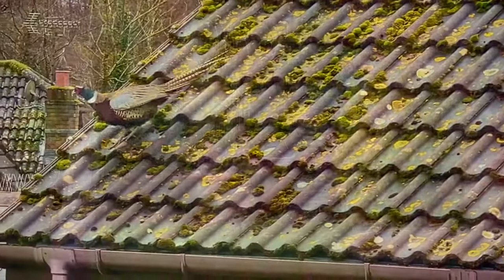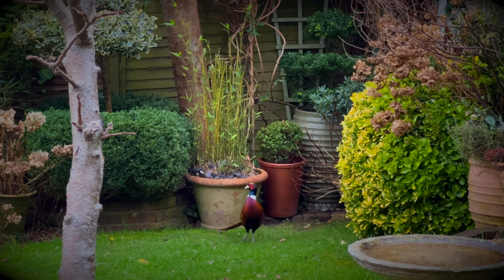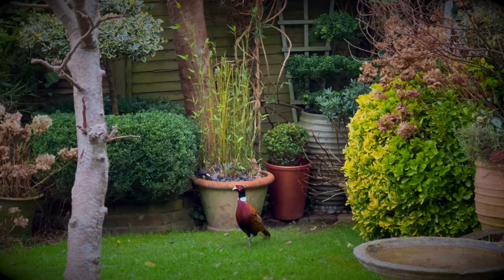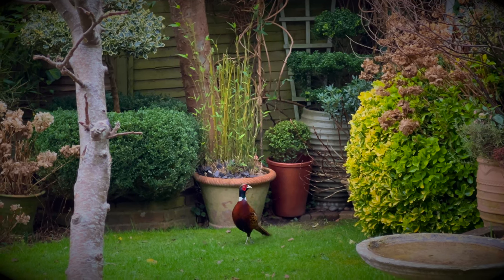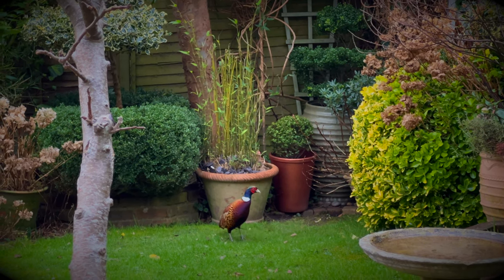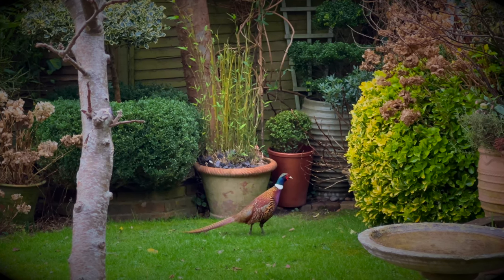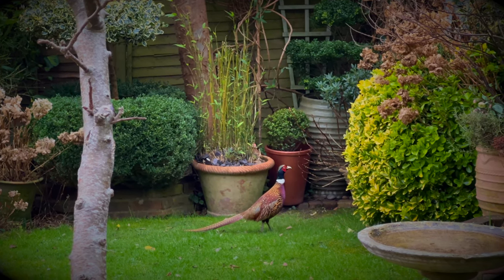English author Thomas Hardy described roosting pheasants as giant tadpoles when viewed from below, perched up in the branches of overhanging trees. And there is something tadpole-like about the rather adorable way they wiggle their tails as they take flight.